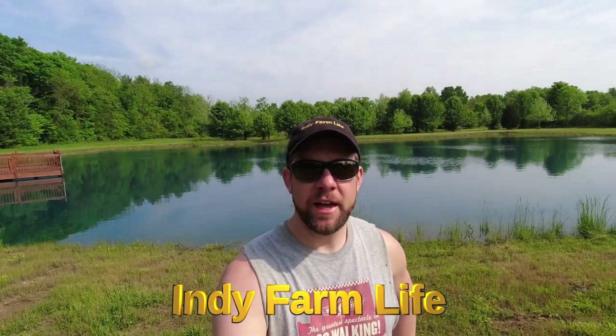Hey everyone, welcome back to the channel. Adam here with Indy Farm Life. A very exciting day today — that beautiful thing behind me is about to get stocked.